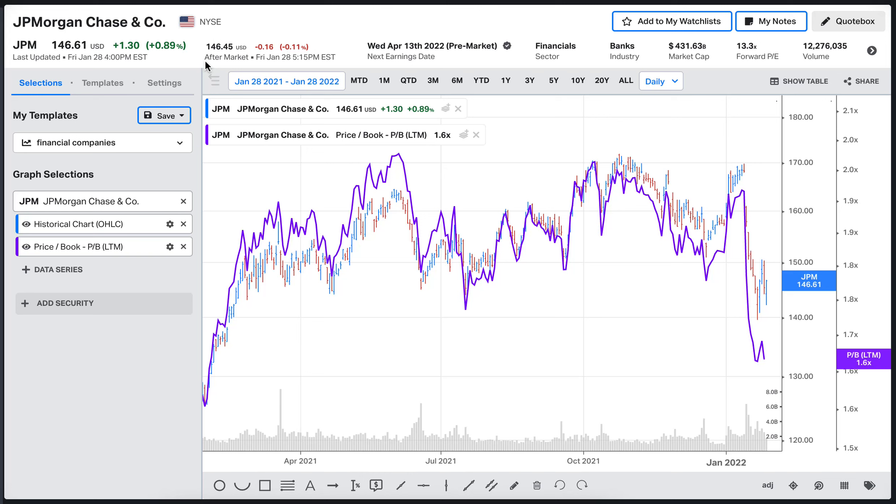If you look at the financials you will notice a lot of potentially negative values that you would associate as a negative thing for a typical company. But with banks things are different — you cannot really use metrics like cash flow to make assertions about what the company is doing, because they are debt-leveraged. We have to use different metrics to assess how good a bank is compared to its competition and its assets.